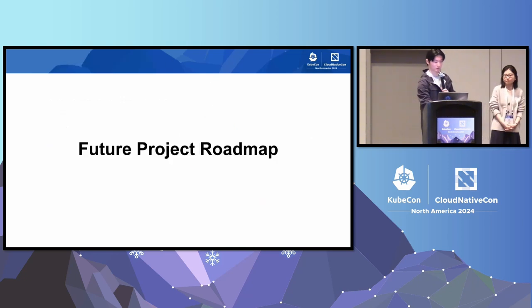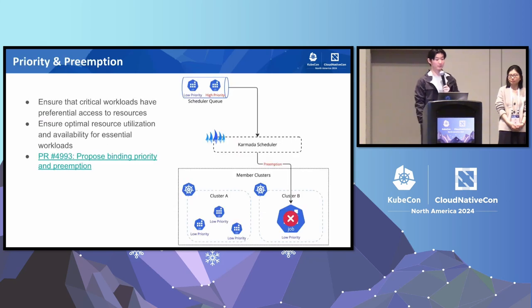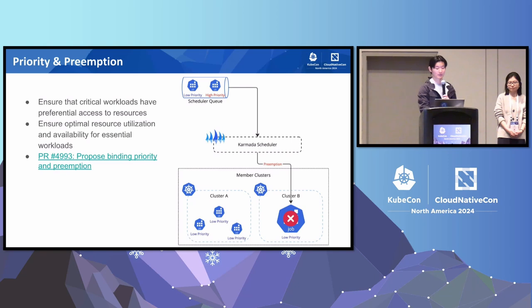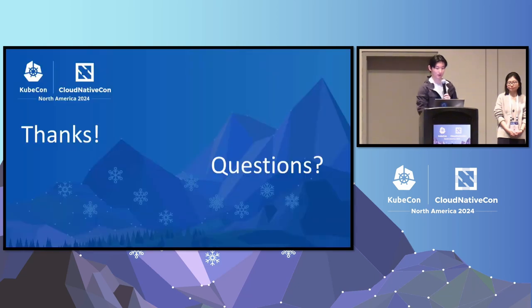For our future product roadmap of Karmada, we're mainly focused on priority and preemption for the next one to two months. That means ensuring that critical workloads can have preferential access to resources and GPUs through a priority queue, and ensuring optimal resource utilization and availability for essential workloads through the preemption mechanism. If you have a similar use case, please talk to us and let us know your special use cases so we can have a better design for the priority and preemption mechanism. Thanks so much for tuning into our talk — we're ready to take any questions.